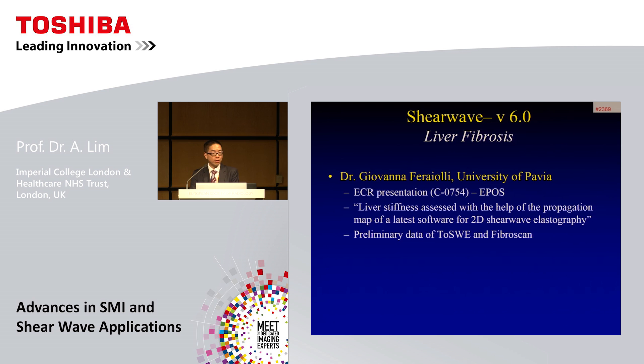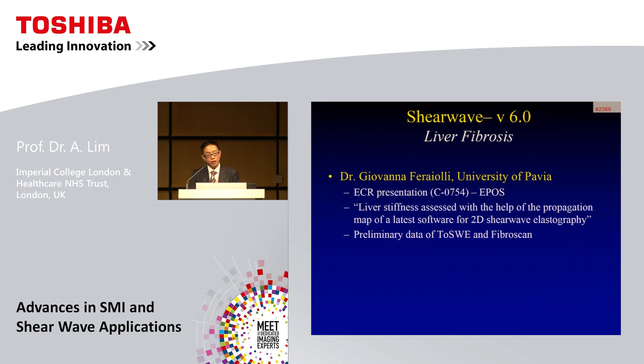I'd like to draw attention to preliminary data being presented by Dr. Giovanna Ferrioli from the University of Pavia, with an electronic poster comparing Toshiba's 2D shear wave elastography with FibroScan. Also in the pipeline is a multiple European study looking at Toshiba shear wave elastography for staging liver fibrosis, with five centers enrolled across over four countries including the UK, with preliminary data anticipated in June 2016.